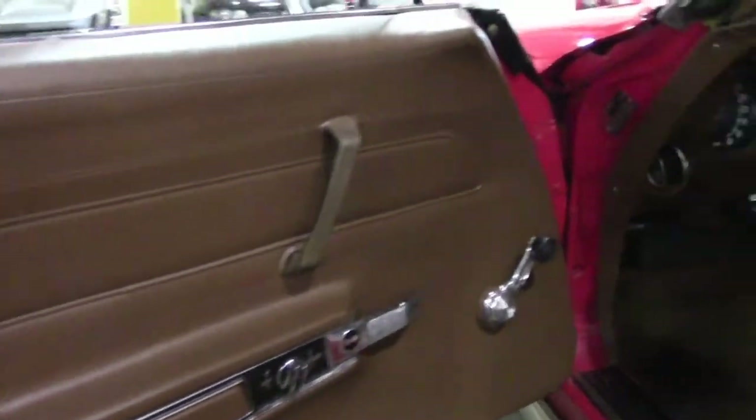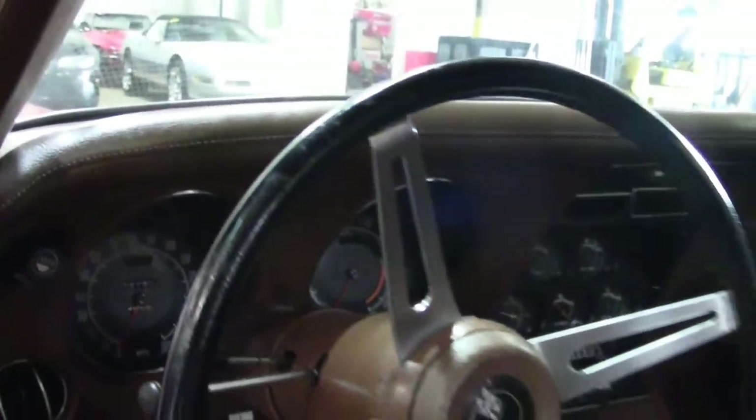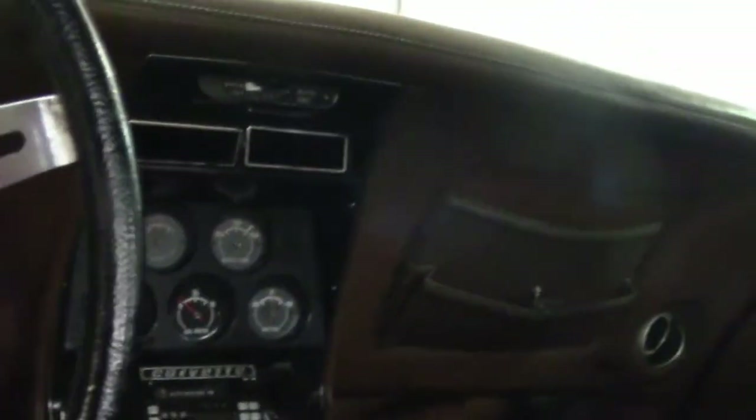Saddle interior. The carpet has been replaced — that is not the factory carpet. It does have the upgraded leather-style interior. Tilt telescoping wheel, aftermarket stereo, automatic transmission. You'll notice there is a small crack on the area where the parking brake is.